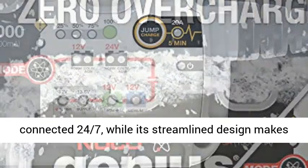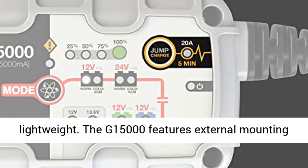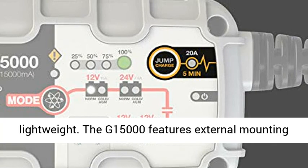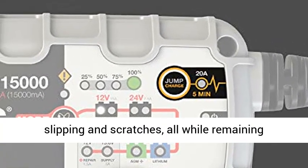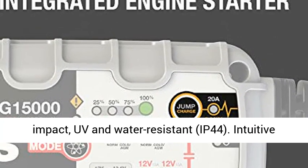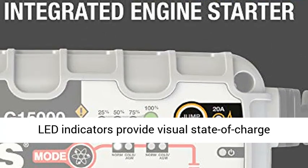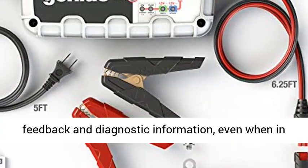It can remain safely connected 24-7, while its streamlined design makes it ultra-compact, portable, and incredibly lightweight. The G15000 features external mounting holes and a rubberized base that avoids surface slipping and scratches, all while remaining impact, UV, and water-resistant to IP44. Intuitive LED indicators provide visual state-of-charge feedback and diagnostic information, even when in maintenance mode.